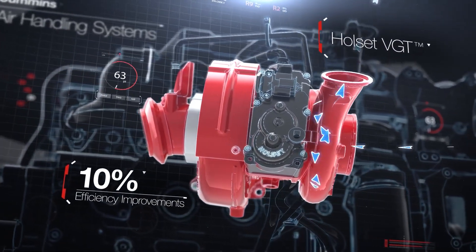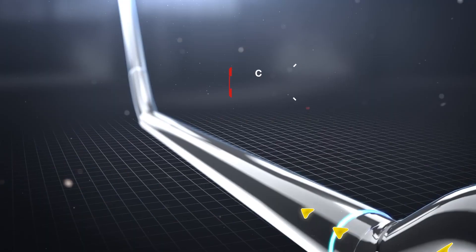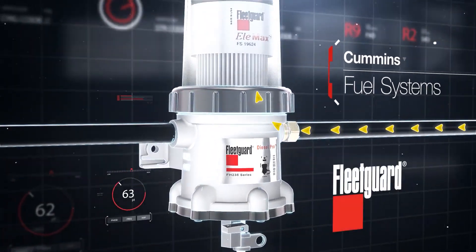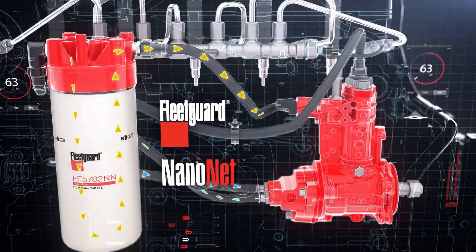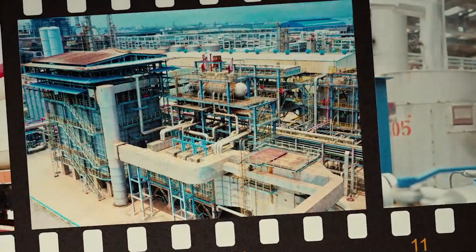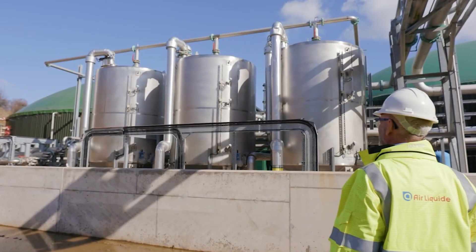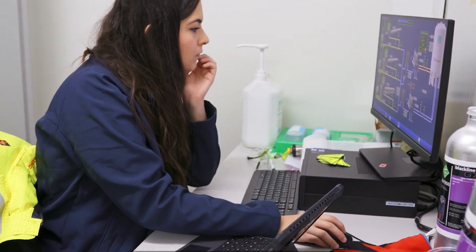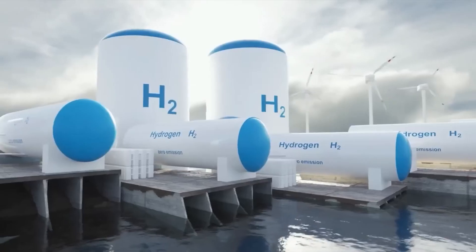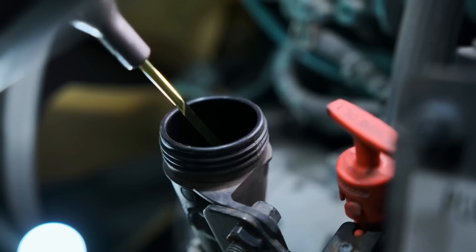This raises the greatest question: can hydrogen engines replace traditional diesel engines? The answer is complicated. Although the Cummins hydrogen engine has the potential to be a cleaner alternative to diesel, it presently faces several limitations. The primary challenge is the production and distribution of hydrogen — the majority of hydrogen is currently produced through steam methane reforming, which relies on natural gas and produces carbon emissions, defeating the purpose of opting for an alternative.